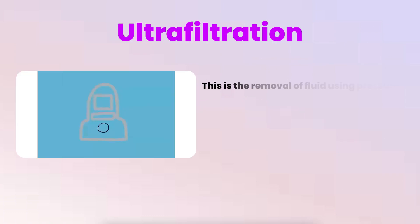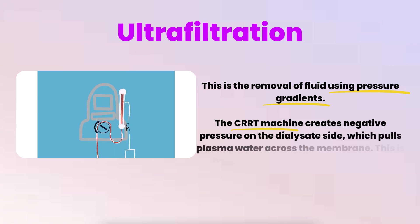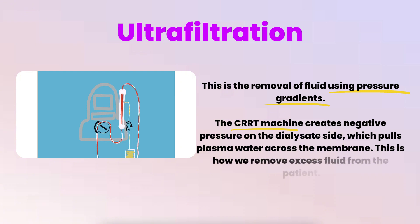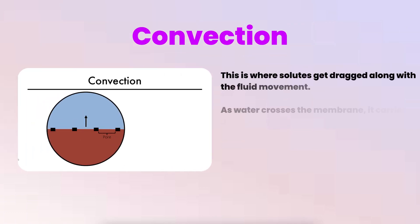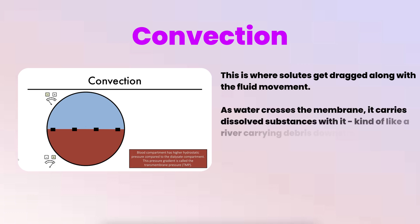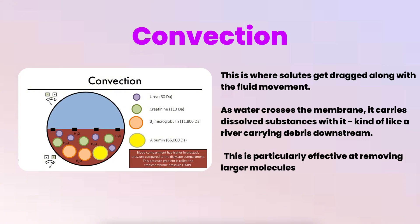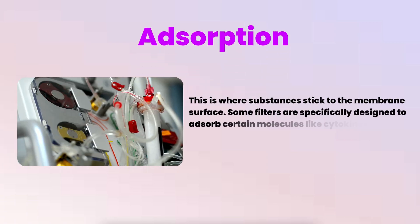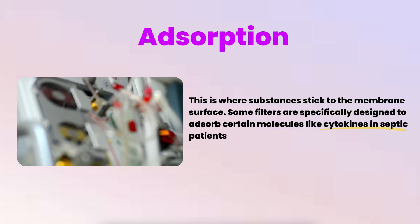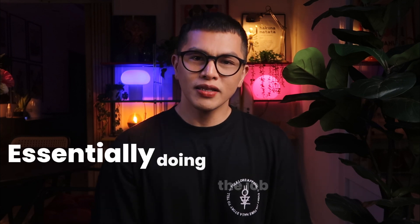Ultrafiltration is the removal of fluid using pressure gradients — the CRRT machine creates negative pressure on the dialysate side, which pulls plasma water across the membrane. Convection is where solutes get dragged along with the fluid movement, like a river carrying debris downstream; this is particularly effective at removing larger molecules. Adsorption is where substances stick to the membrane surface — some filters are specifically designed to adsorb certain molecules like cytokines in septic patients. These four principles work together to clear waste products, remove excess fluid, and balance electrolytes, doing the job of the failed kidneys.